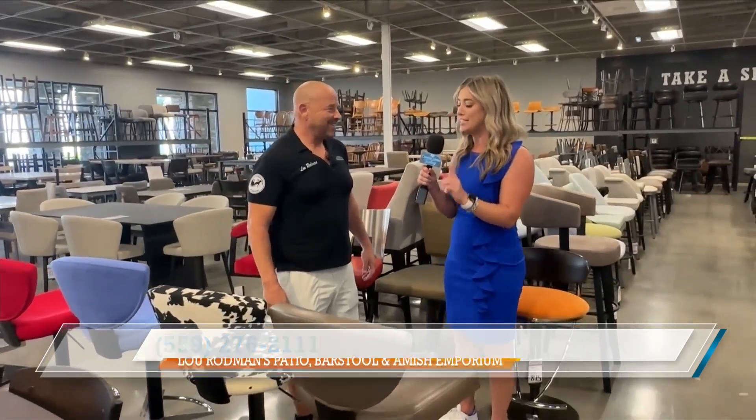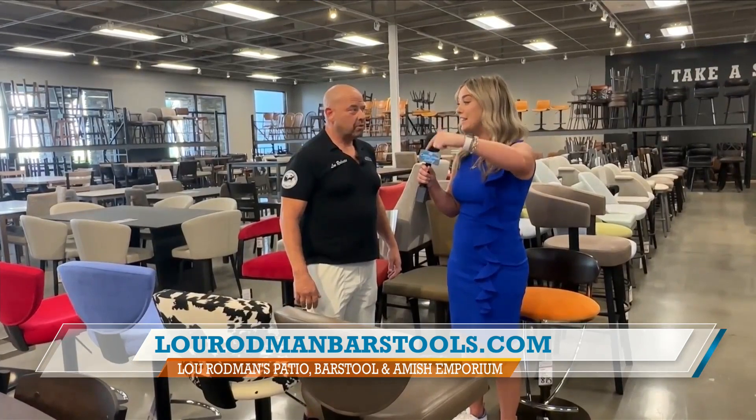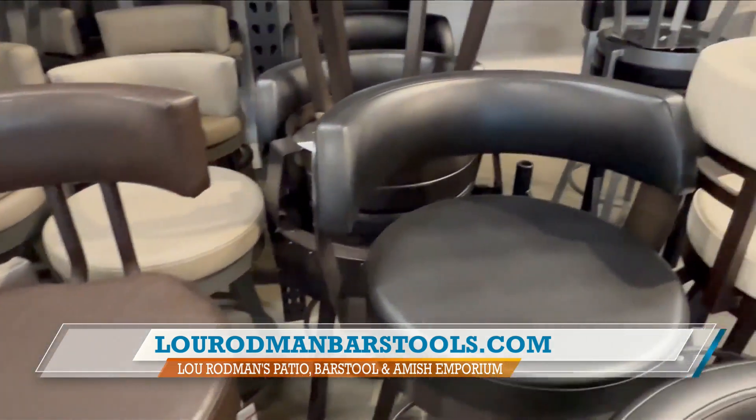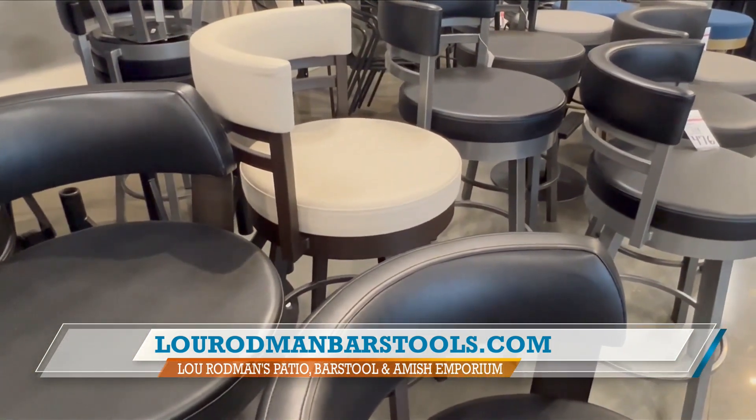I learned a little bit about what a hard worker you are. You have assembled every single one of these bar stools, not only in this showroom, but the ones that are delivered to people. I don't actually assemble them, but everything's free assembly. Whether you have it delivered or whether you pick it up, you'll never assemble a bar stool unless you demand that you want to assemble it yourself.